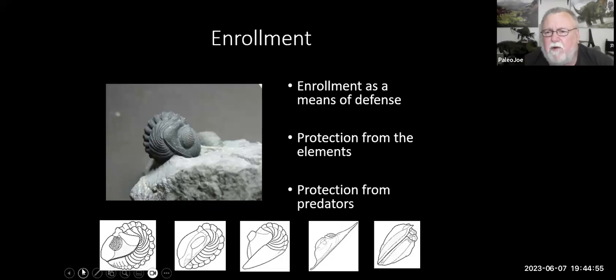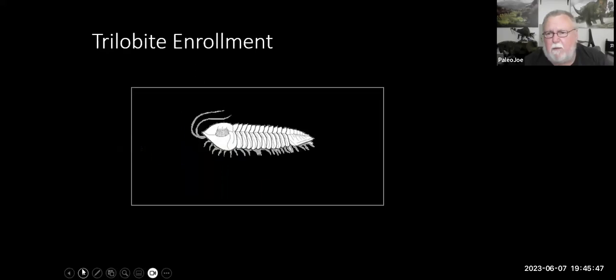Trilobites, because they had a hard dorsal exoskeleton, had an ability to enroll or protect themselves from danger. Most of these creatures lived in the ancient tropical oceans down near the equator, and the storms there are called hurricanes. Hurricanes don't just stay on top of the water — they churn it up as well. We believe trilobites could roll themselves up into a little ball and roll around on the bottom until the storm was over. They also could protect themselves by rolling up from predators, tucking all their soft tissue inside and forming a complete sphere of protection.